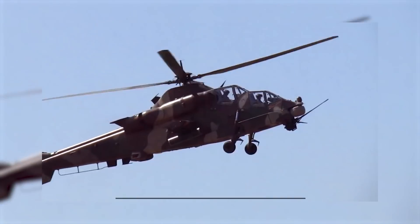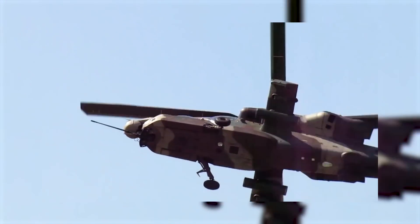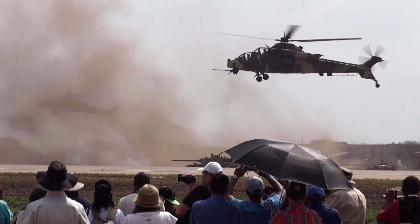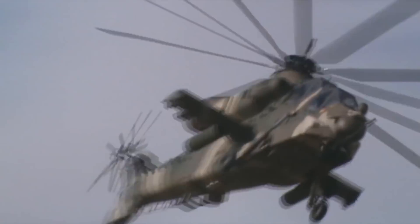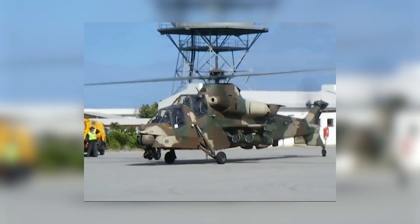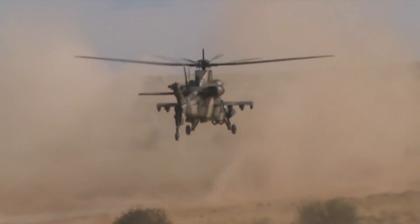While engaged, it fires a 20mm cannon, TOW or ZT-6 Mokopa anti-tank missiles, or rockets at its enemies. There are plans for it to gain an air-to-air capability. The Rooivalk is equipped with an electronic suite allowing day, night, and all-weather operation, consisting of a multi-sensor turret in the nose called TDATS. This system includes a FLIR (forward-looking infrared) display, a TV viewer for low-light images, a target designator, and a laser rangefinder for guided weapons. It has a full avionics suite including GPS, and the cockpit features color multi-function displays with automation systems.